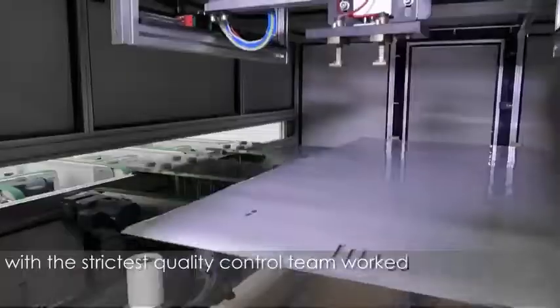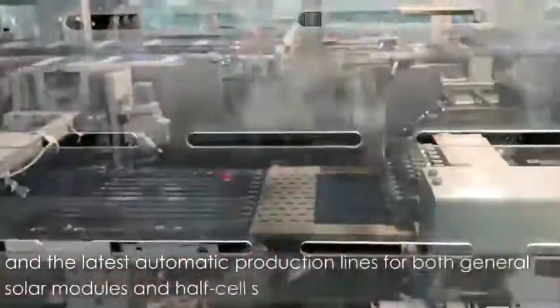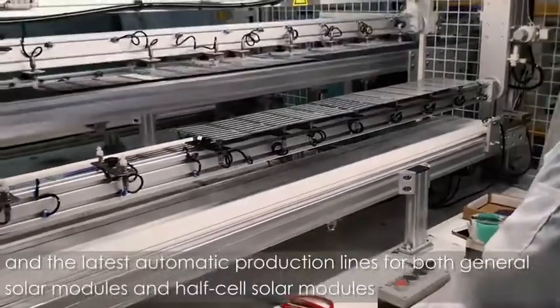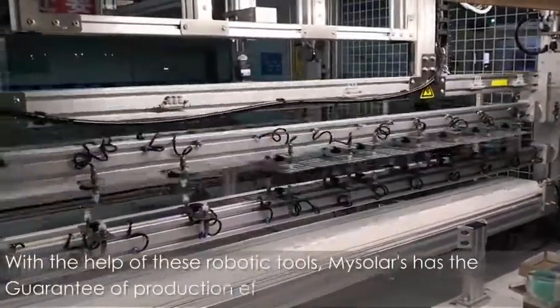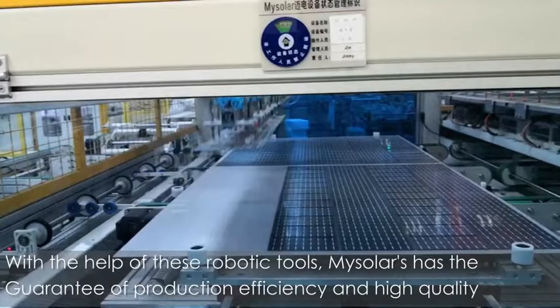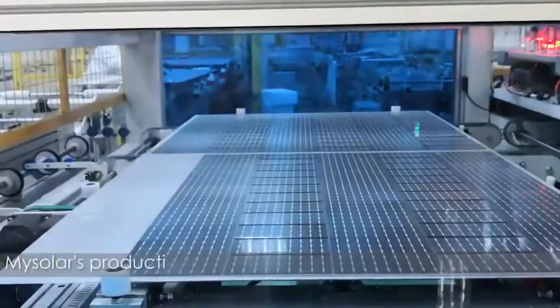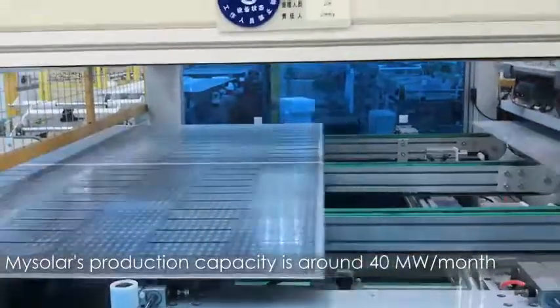With the strictest quality control team, who averagely worked more than 10 years in solar panel production, and the latest automatic production lines for both general solar modules and half-cell solar modules. With the help of these robotic tools, MySolar has the guarantee of production efficiency and high quality. MySolar's production capacity is around 40 MW per month.